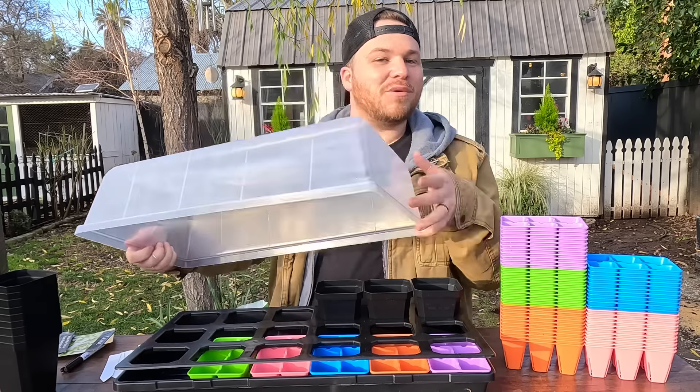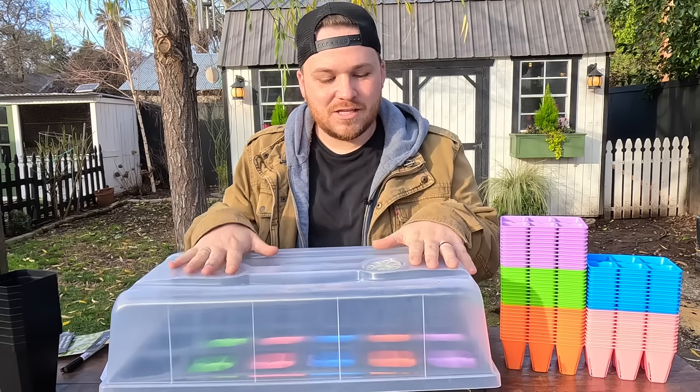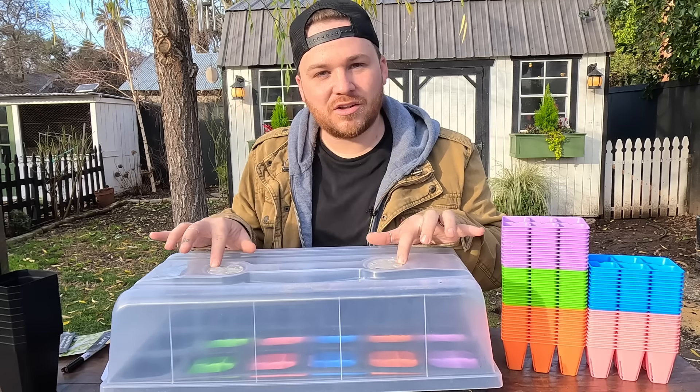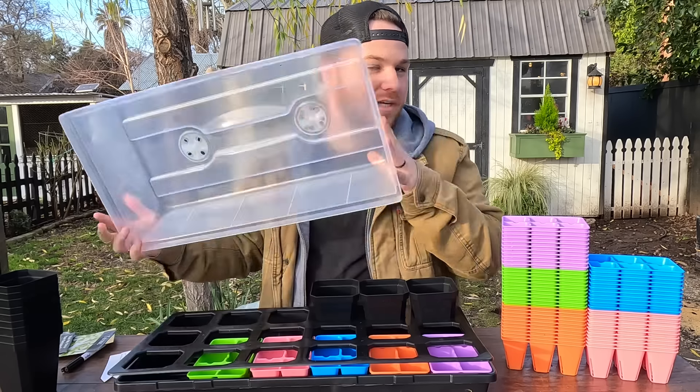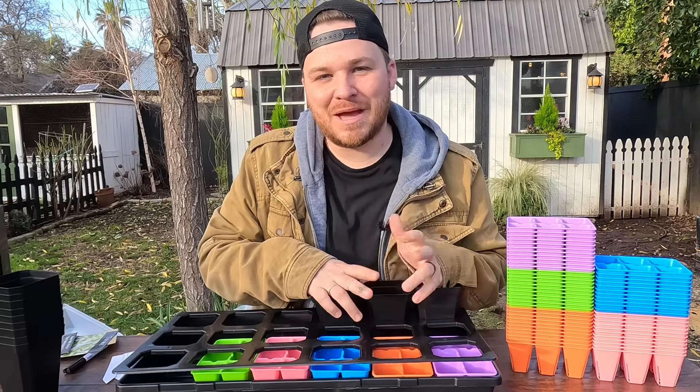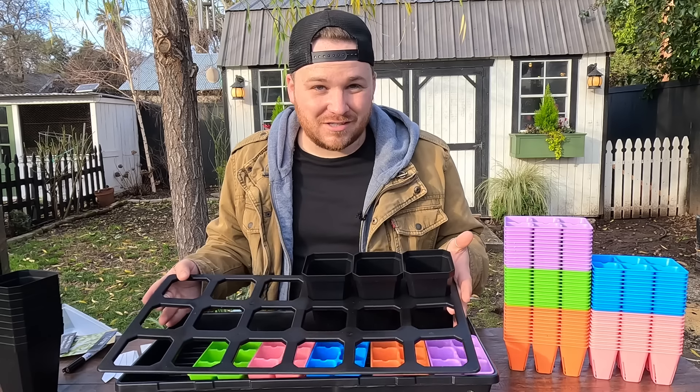And in case that's not enough, you get five humidity domes. These are so huge when you're starting seedlings — they come with little ventilation on them. That's everything included in the Ultimate Backyard Gardener Bundle. It's a lot of stuff and you'll be set up for pretty much ever. It's really a great deal.